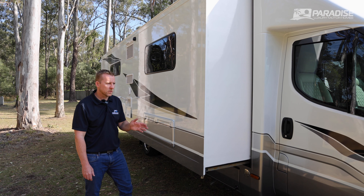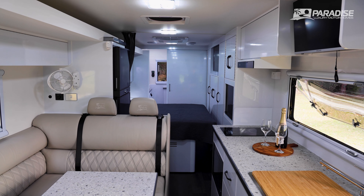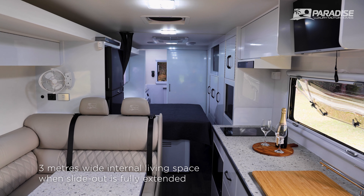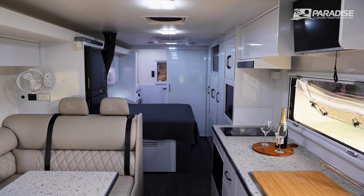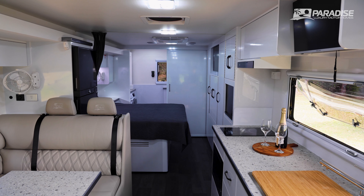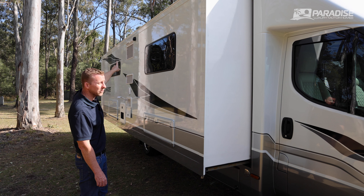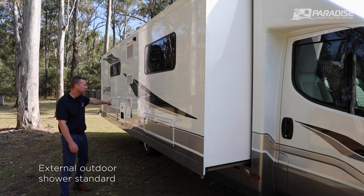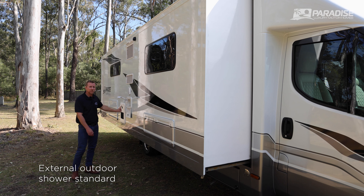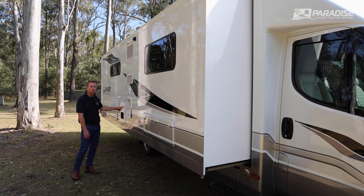Here we are on the driver's side where the slide-out is extended. It extends by 600 millimetres, which gives you 3 metres of internal living space. On the Liberation Deluxe, the slide-out goes all the way to the bathroom — that's a 6-metre slide in one piece, with the slide-out awning on top. It also has optional 360-degree cameras, an external light, standard outdoor shower, and an instantaneous hot water system — continuous hot water within about 15 seconds.